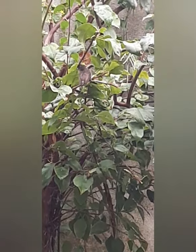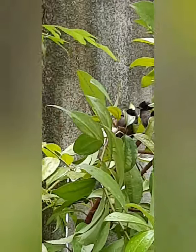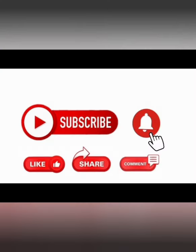I hope you enjoy my video. Thanks for watching. Friends, don't forget to subscribe to my channel.